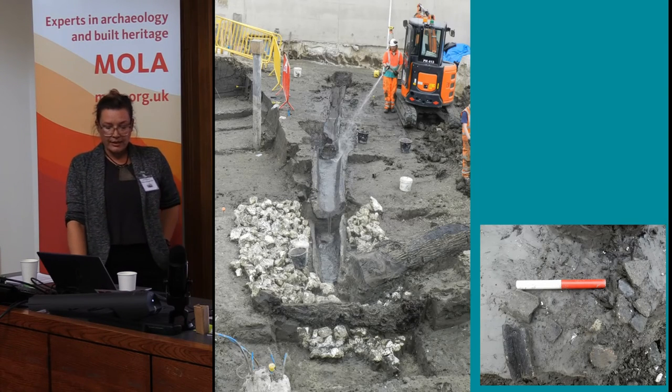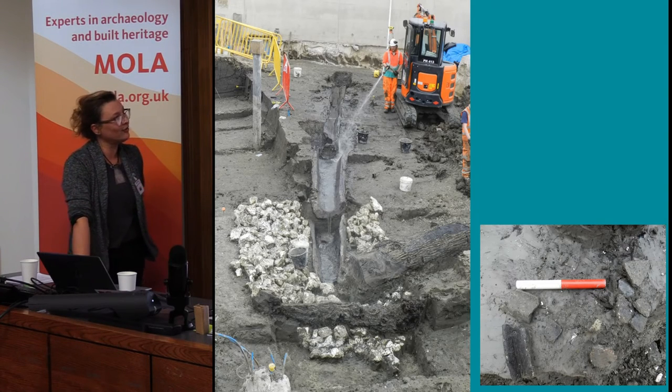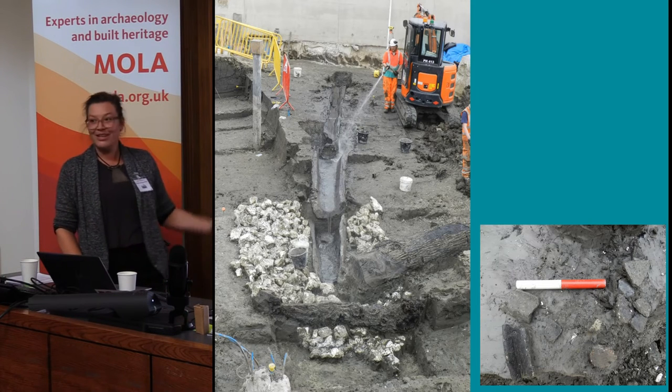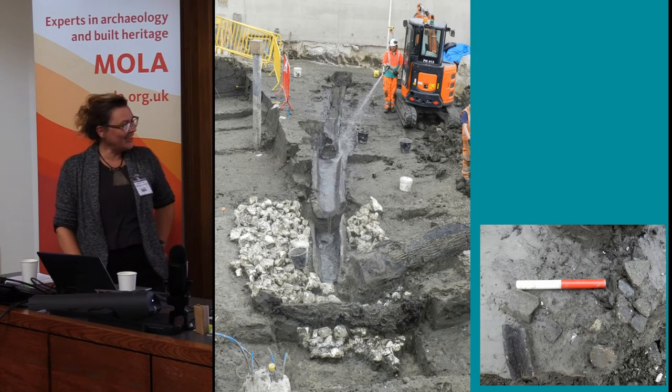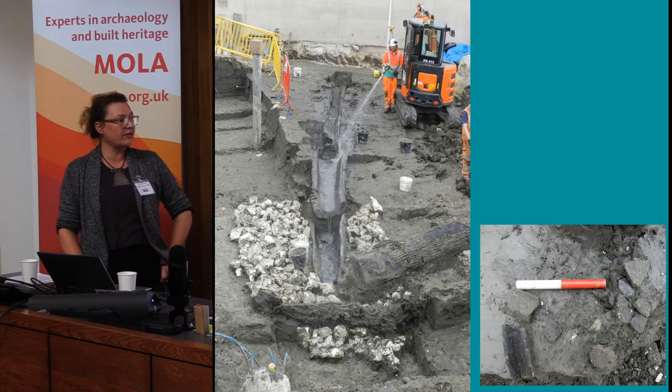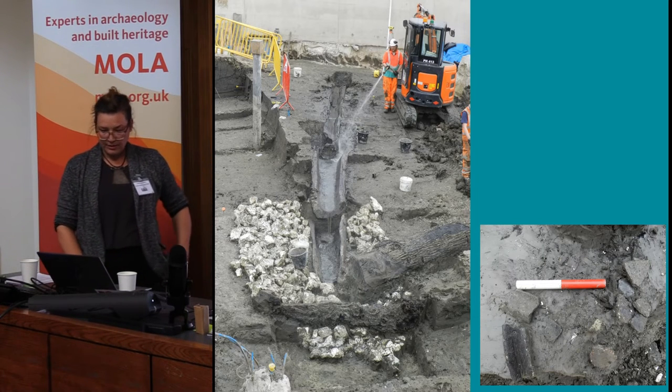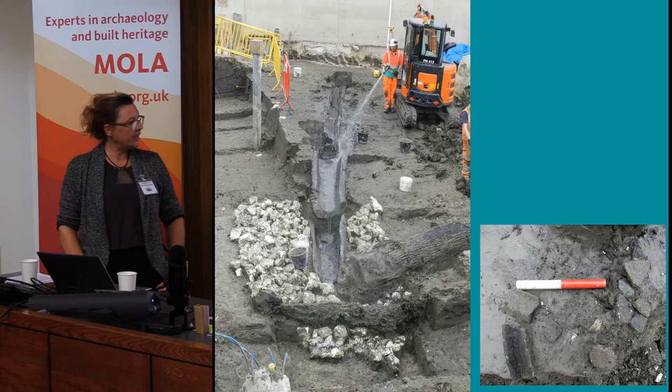Here you can see the sluice drain again - Tony's just splashing water on it, one of our archaeologists showing how it would have worked. In the bottom corner you've got some of the pottery, which we think is medieval shellyware, found within the chalk bedding.